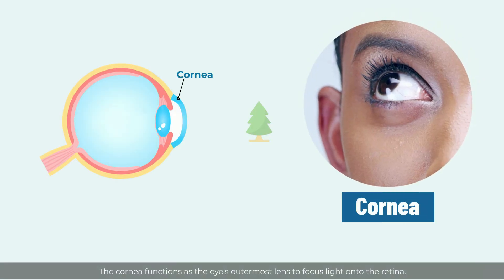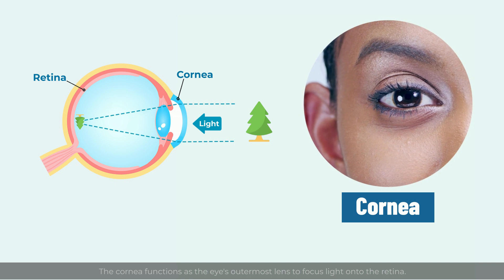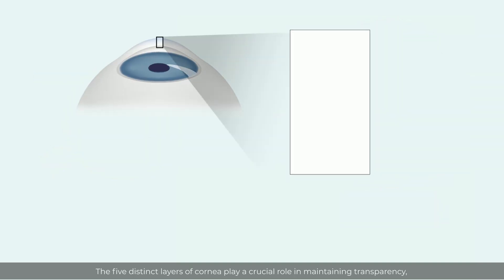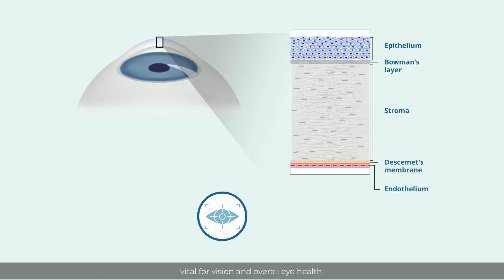The cornea functions as the eye's outermost lens to focus light onto the retina. The five distinct layers of the cornea play a crucial role in maintaining transparency, vital for vision and overall eye health.